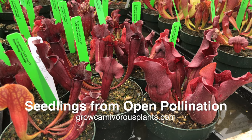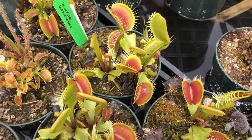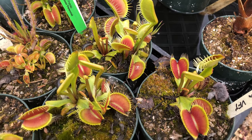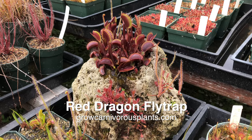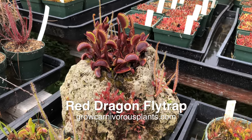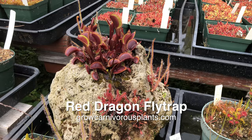Now that the weather is warmer, Venus flytraps are producing more traps, primed and ready to catch summertime insects. Here's our Red Dragon in a pumice rock. It didn't look like much during winter when it was dormant, but it sure is looking great now that summer is just around the corner.